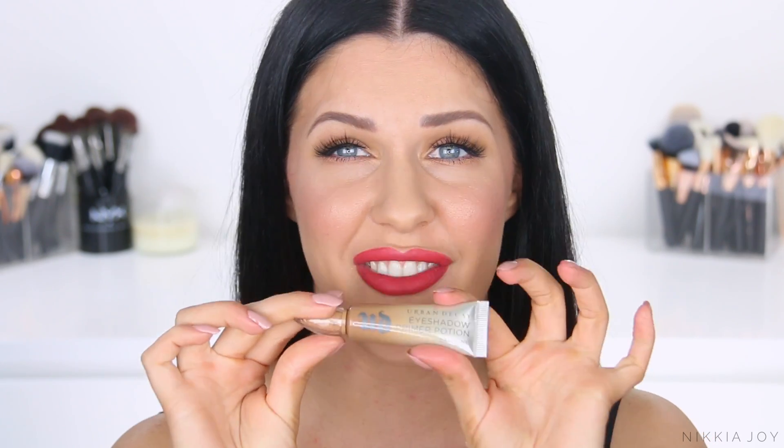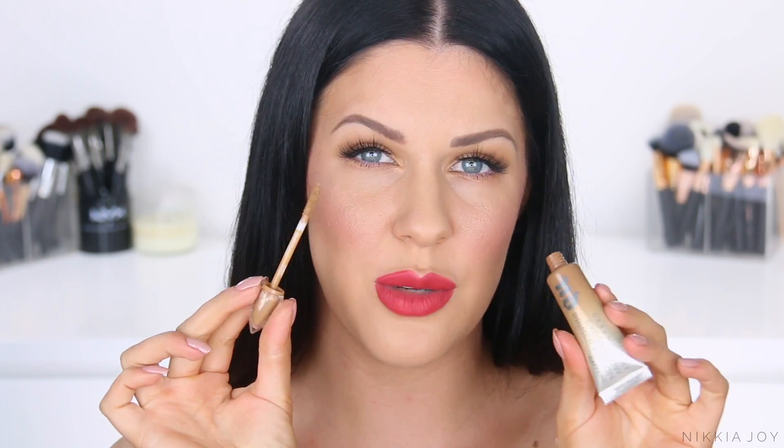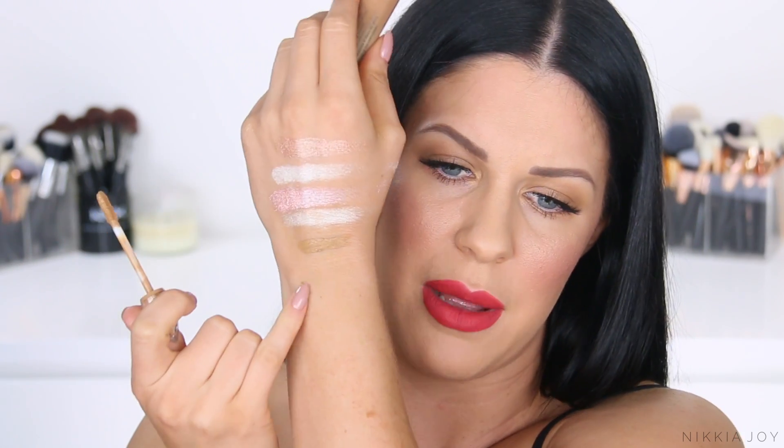Next up is an eyeshadow primer — a recent discovery. This is the Urban Decay Eyeshadow Primer Potion in the colour Caffeine. They've now released these in a bunch of different shades — white, shimmery, a whole range. This one is a really warm tone brown. If you've ever used the MAC Pro Longwear Paint Pot in Groundwork, this will remind you of that. I've only used it once and I'm already obsessed. I'm actually wearing it today — no creasing, no choppiness, no chalkiness. You can wear it as an eyeshadow by itself or use it as a base for a smoky eye, shimmer, or warm-toned brown look.